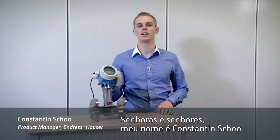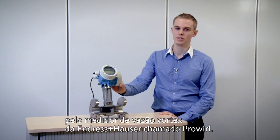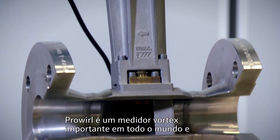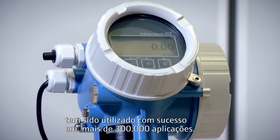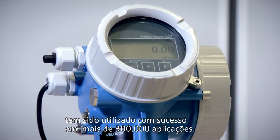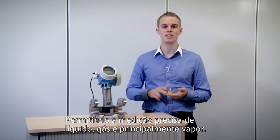Ladies and gentlemen, my name is Konstantin Schoh. I'm the international responsible product manager for the Vortex Flow Meter series of Endress+Hauser called ProWhirl. ProWhirl is a worldwide leading vortex product and has been successfully used in more than 300,000 applications, enabling the accurate measurement of liquids, gases and steam.